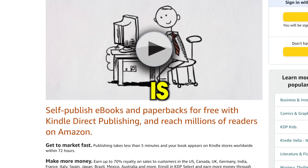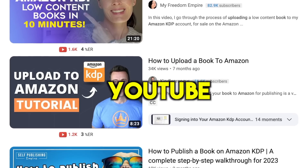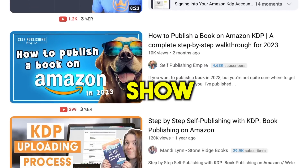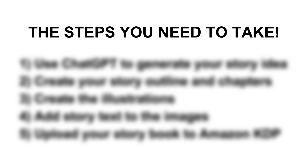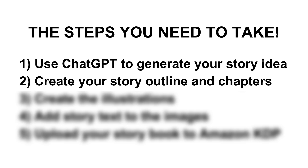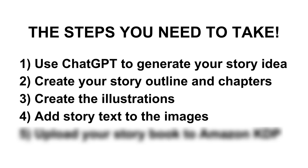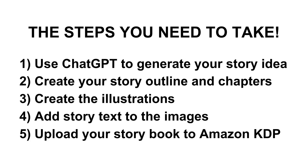Now there's just one more step to start earning passive income, which is publishing your book on Amazon. I won't be able to explain the whole process here as it's quite long, but there are tons of YouTube tutorials showing you exactly how. To quickly recap, here are the steps: use ChatGPT to generate your story idea; create your story outline and chapters; use the Leonardo.ai art generator to create illustrations; add the story text to the images using Canva and save as a PDF; then upload your storybook to Amazon KDP. Don't forget to like this video and subscribe to my channel for more great content. Thank you for watching and until next time, take care.